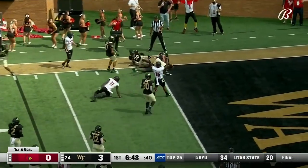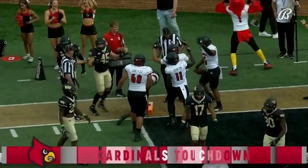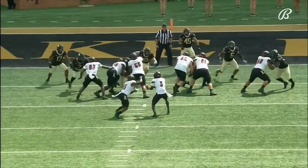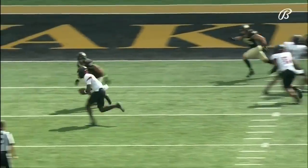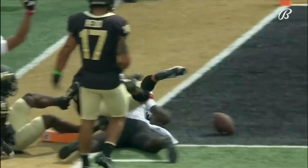Cunningham spins down to the goal line. Cunningham is in for the touchdown for Louisville. This has been a good bend-but-don't-break defense all season long for Wake Forest. They've been excellent defensively in the red zone.